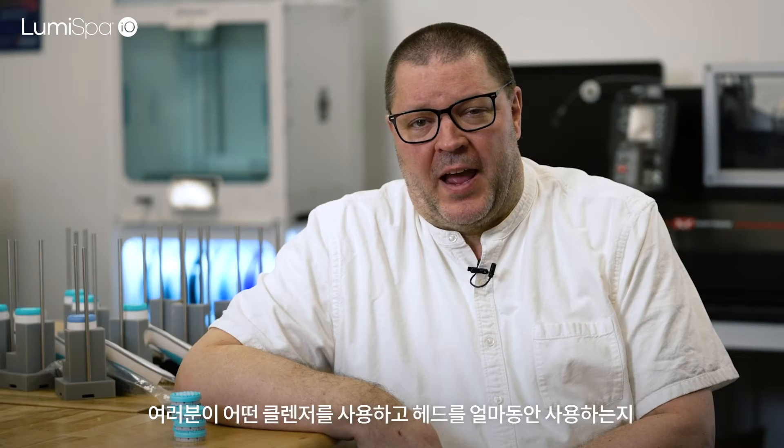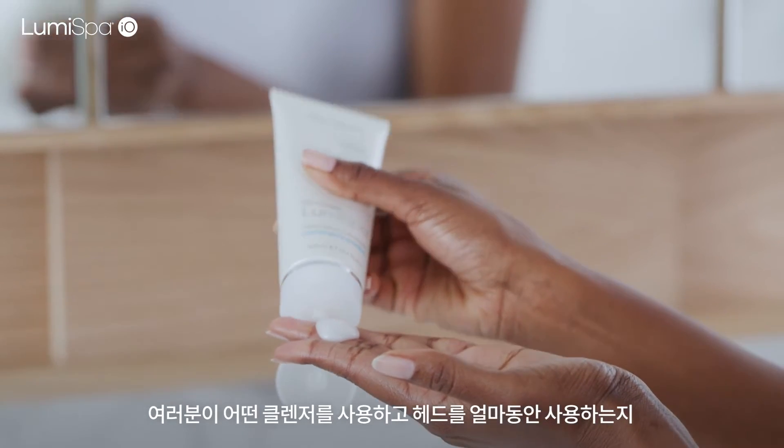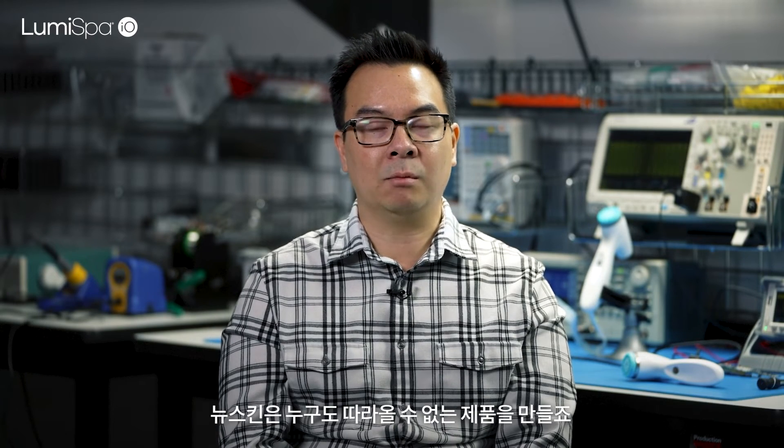What excites me the most about it is the connectivity. We open a whole new world of possibilities. We're gathering the data — what formula are you using with the device? How much are you using a treatment surface? How do you actually use the device? That all gets back into the app.